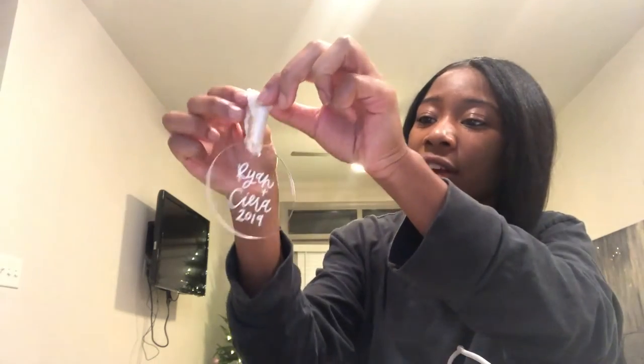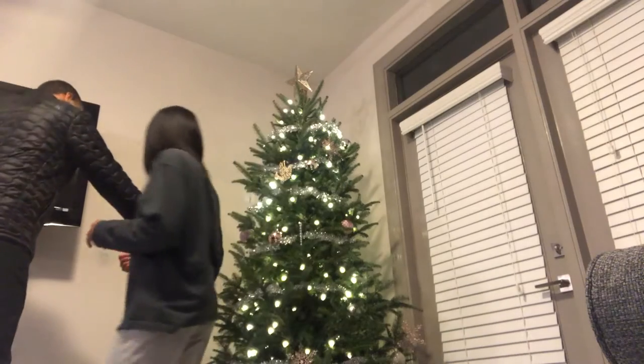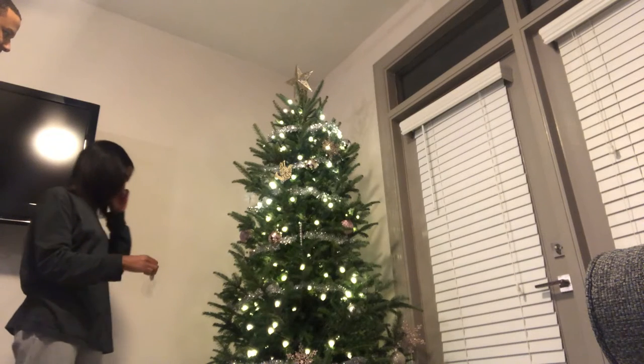I love how the part that you hang on the tree is this beige color so it matches the neutral tones going on. I'm so excited and I can't wait to put it on the tree. He wants to put it right here — let me see. I think that's a good spot.